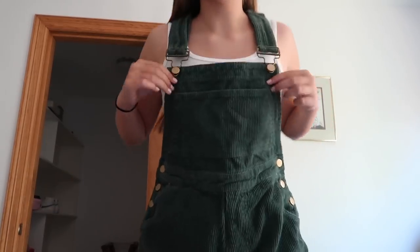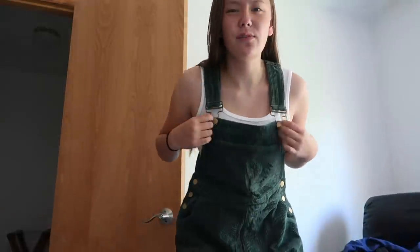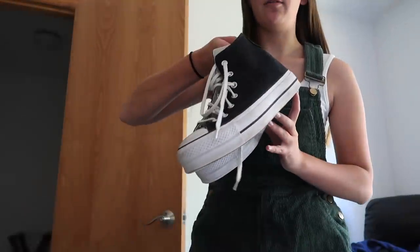Here's my fit check for today while we're going out. I have these green overall shorts from Princess Polly, and I put a basic white tank underneath — I think it's from Zaful. I'm just wearing my black platform Converse and that is the fit for today.